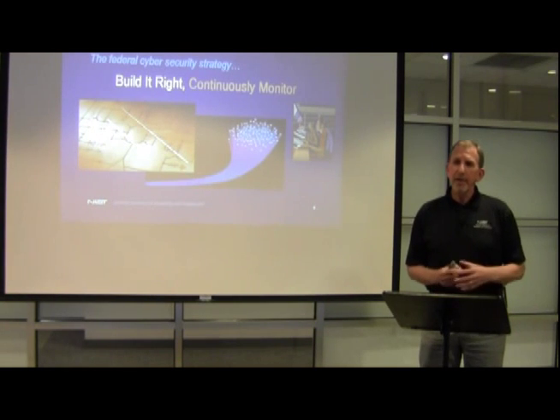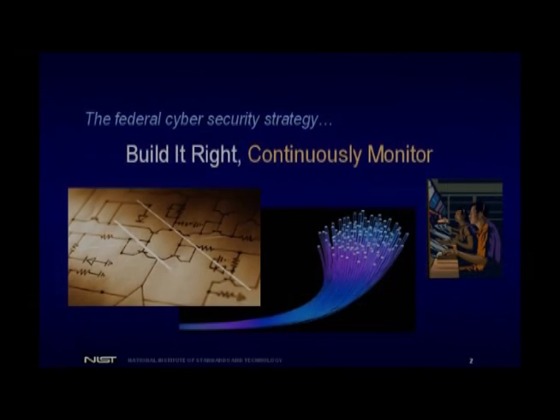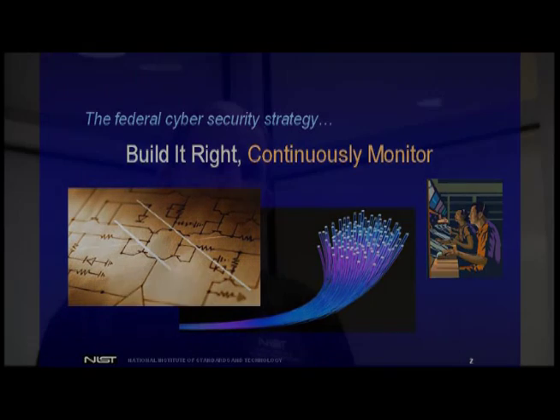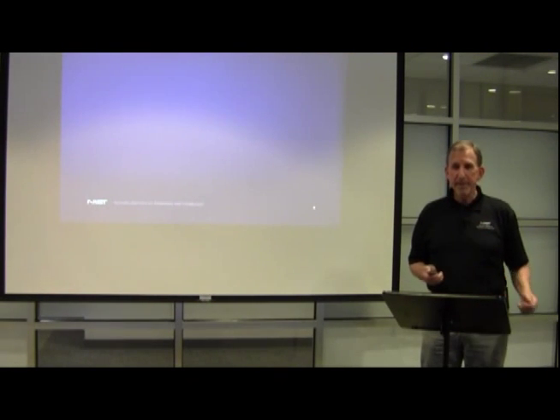Before we get into continuous monitoring, I want to frame how that fits in with your overall information security program, your risk management program. Our federal strategy for cybersecurity is: build it right and then continuously monitor. This is a really important distinction because if you've got limited dollars, you don't want to spend all of your money on just continuous monitoring. The build it right part is important — strengthening the underlying IT infrastructure, your systems that are processing, storing, and transmitting the information that supports all of your critical missions and business operations. It's a balancing act between investment in penetration-resistant components and the dollars you spend monitoring your infrastructure for day-to-day situational awareness.